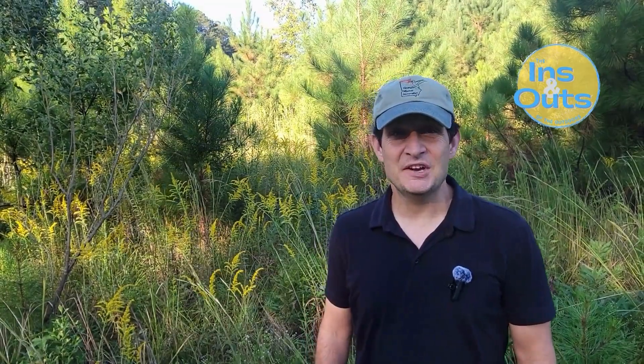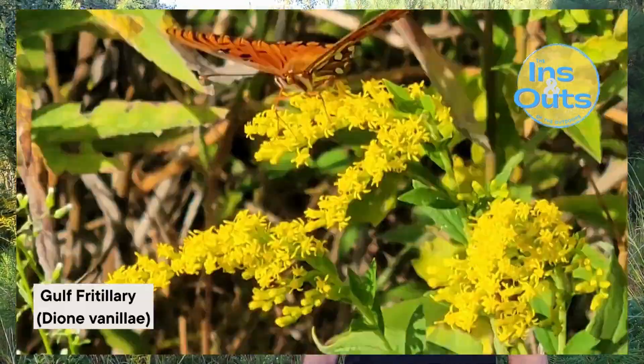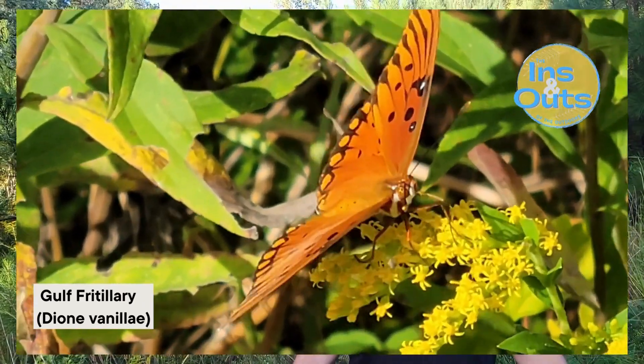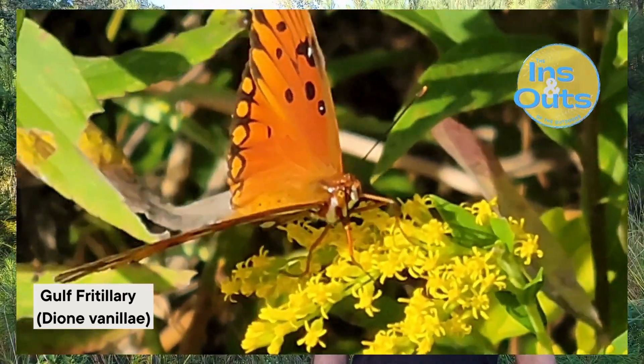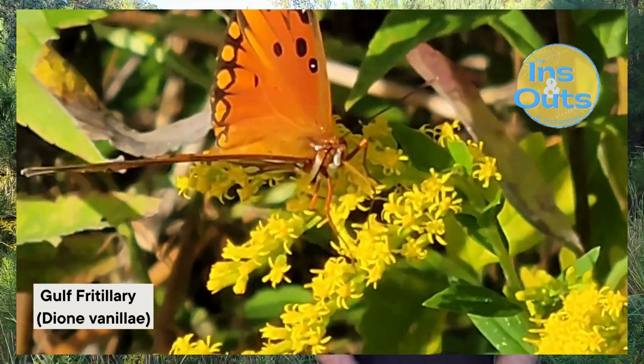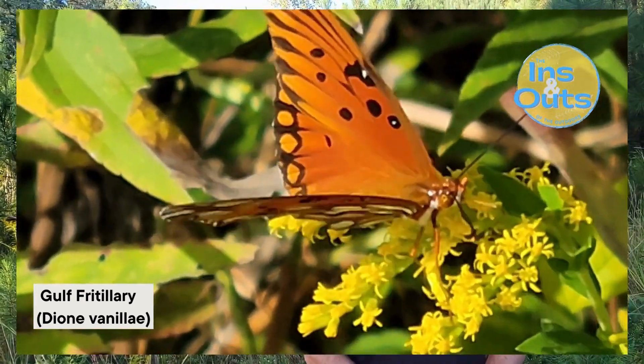Here in Columbia County, Georgia, and all across the United States, amidst the sprawling fields and by the roadsides, goldenrod stands tall and resplendent. But as we've seen today, it's not just a plant. It's a world of interactions, of life and survival, of beauty in both the seen and the unseen. And as autumn continues to unfold, stay with us as we explore the ins and outs of the outdoors.